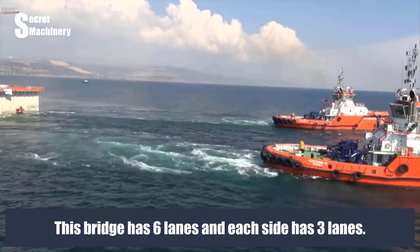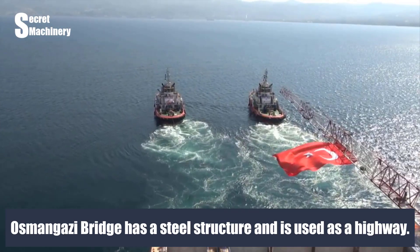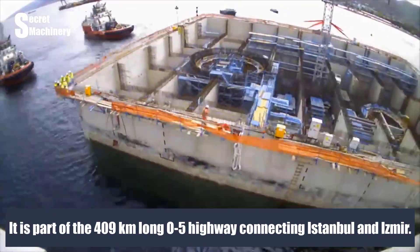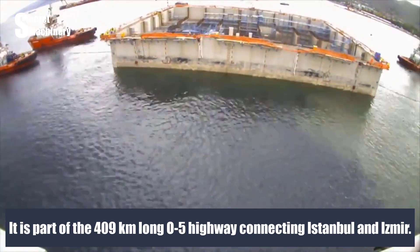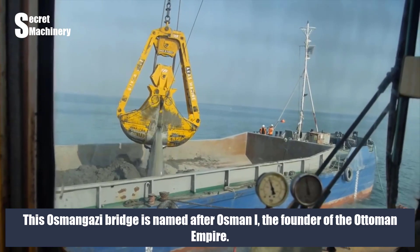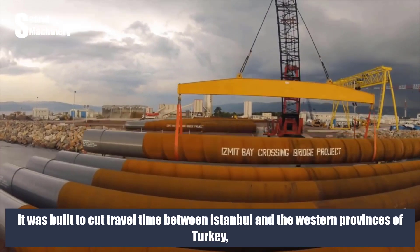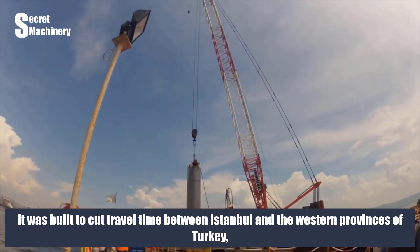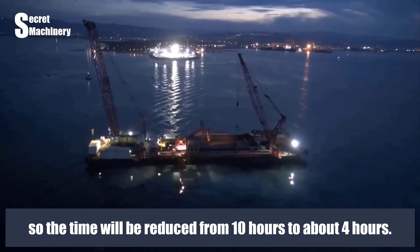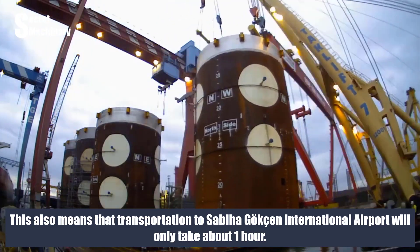This bridge has six lanes, with three lanes on each side. Osman Gazi Bridge has a steel structure and is used as a highway. It is part of the 409-kilometer-long O5 highway connecting Istanbul and İzmir. It was built to cut travel time between Istanbul and the western provinces of Turkey, reducing it from 10 hours to about 4 hours. Transportation to Sabiha Gökçen International Airport will take about one hour.